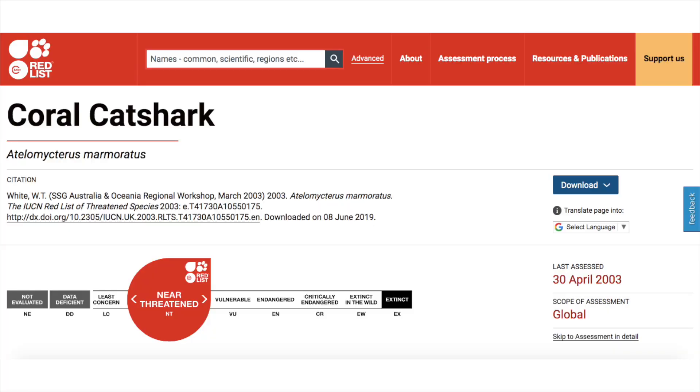Their current status in the wild, according to the IUCN Red List as of April 30, 2003, is near threatened. There is also not currently an action recovery plan in place to help repopulate this species in the wild.